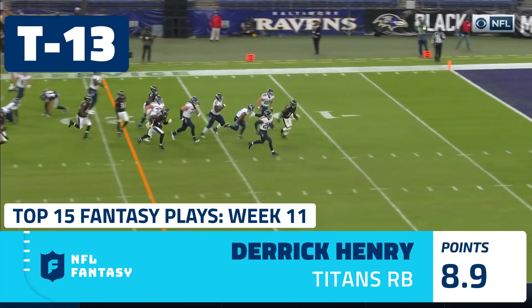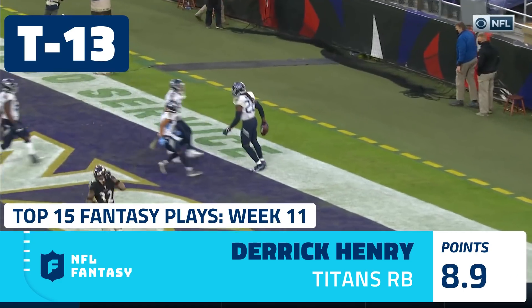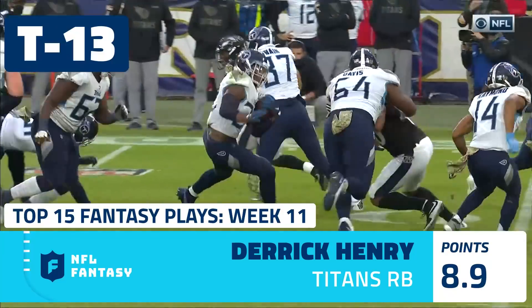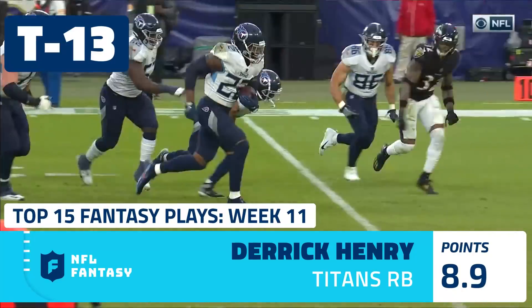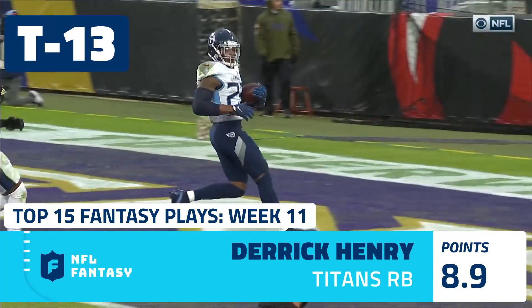Henry getting free — Henry's gonna end the game! Titans take it in overtime. We talk about his second-half surge; it just starts to wear you down, and you saw the effort Henry gave as Tennessee survives on the road.